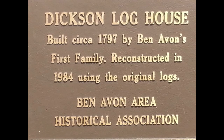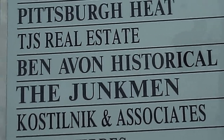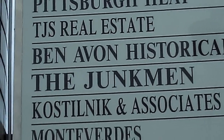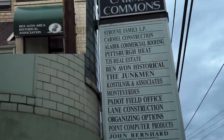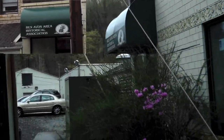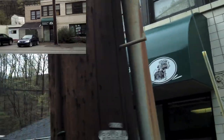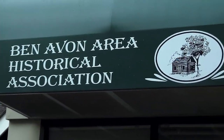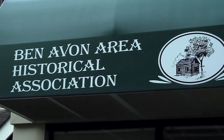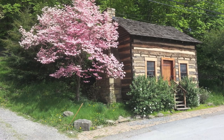Dixon Log House, built circa 1797 by Ben Avon's first family, reconstructed in 1984 using the original logs. Ben Avon Area Historical Association — or BAHA for short — their main office is located right across from some custards on Camp Horn Road. BAHA was founded in 1984 to help preserve the Dixon Log House. Even if we look on their actual awning on the building, we can see that with their logo is a picture of the Dixon Log House. I tried to get a picture that looked like that — here it is. Although it doesn't look exactly the same, you can see where they were coming from.